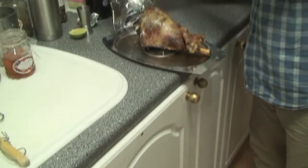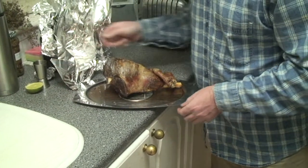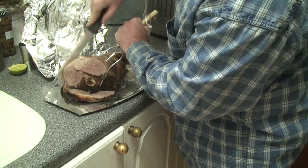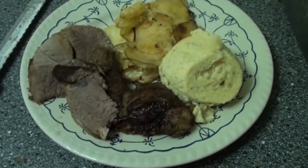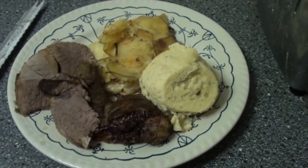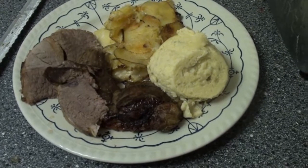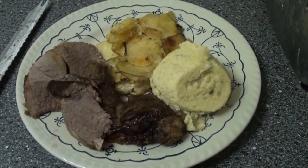The lamb is now cooked and out of the oven. We're going to carve this and have it with some of our own artichokes. There we have it — the final meal, gravy still to go on. It's the lamb with pureed artichokes in cream and creamed potatoes as well.